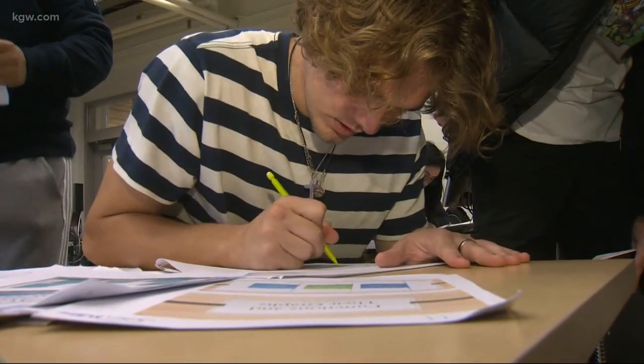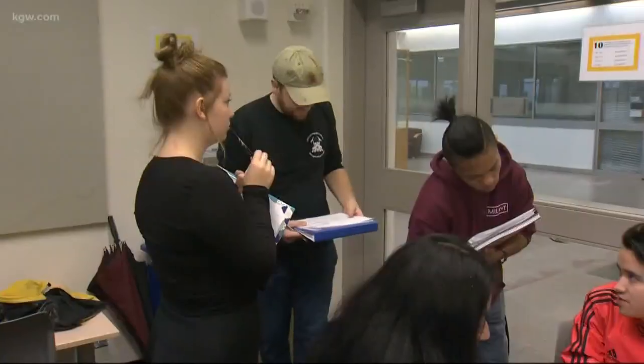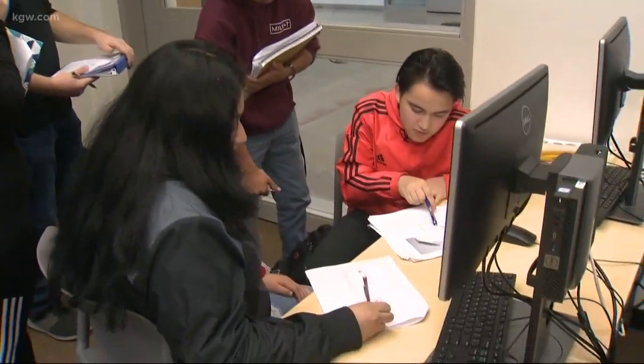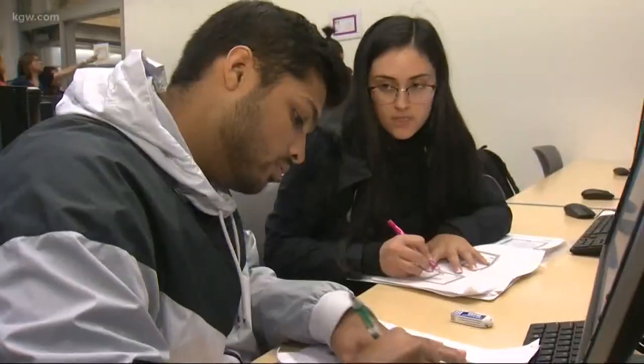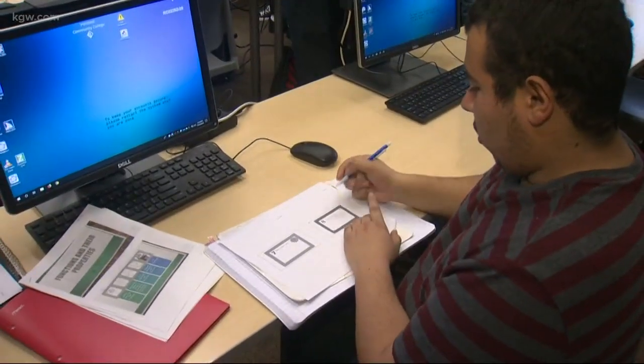Wendy and Jessica are sharing their success with other educators on the Rock Creek campus and across the country, hoping more students will experience the energy and engagement in a flipped classroom. We're getting students who want to be in this model because they know the results.